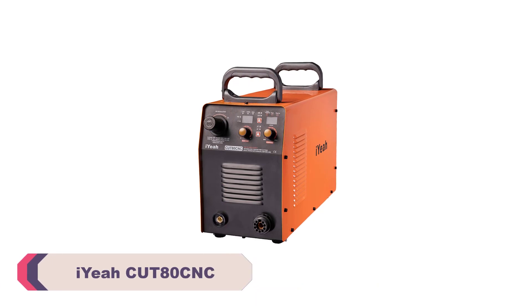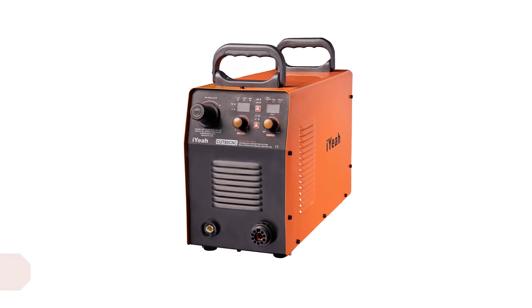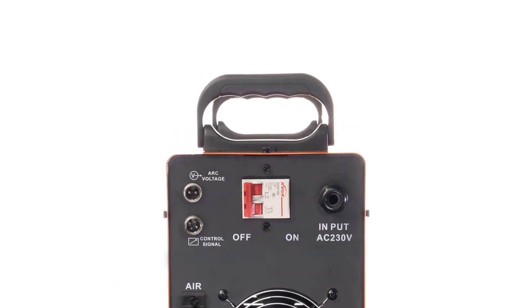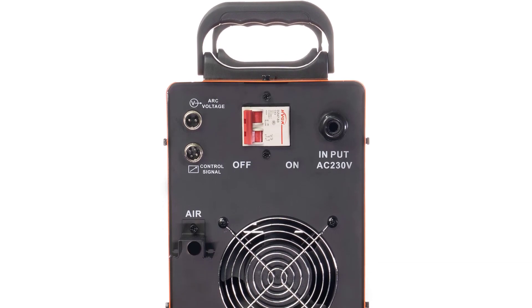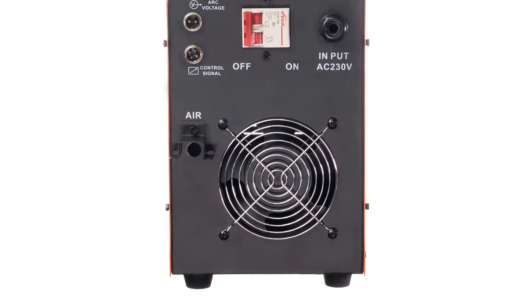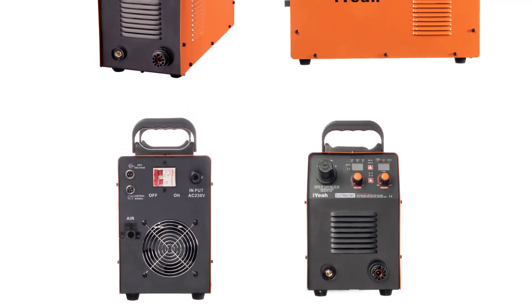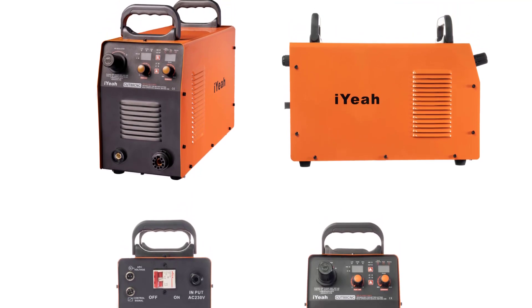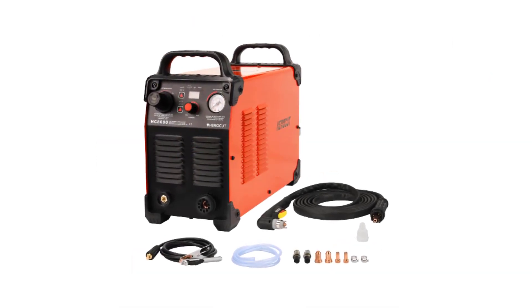Number 5: EECUT80CNC Plasma Cutting Machine. Right out of the box, I was impressed by the machine's sturdy construction and compact design. Its dimensions of 61×38×35 cm make it easy to fit into my workshop, saving valuable space while still offering a cutting area that's more than sufficient for my needs. The solid build instills confidence in its durability, a crucial factor for any industrial-grade tool. The real magic, however, lies in its cutting capabilities.